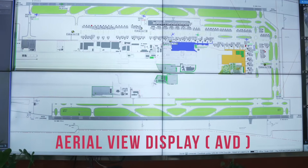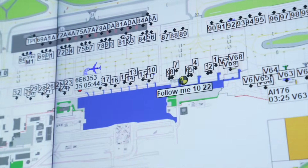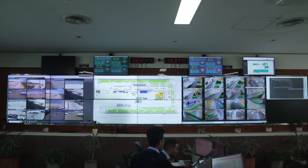BLR Airport introduces the Aerial View Display, or AVD system. This technology consolidates real-time data into a single unified dashboard.